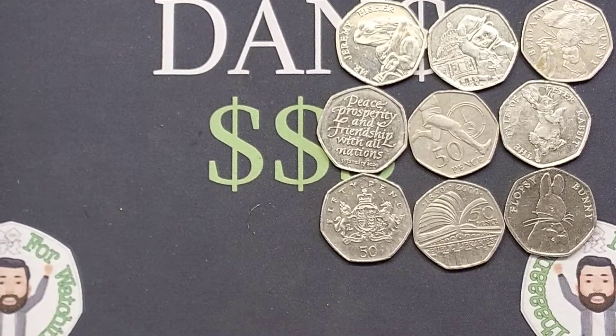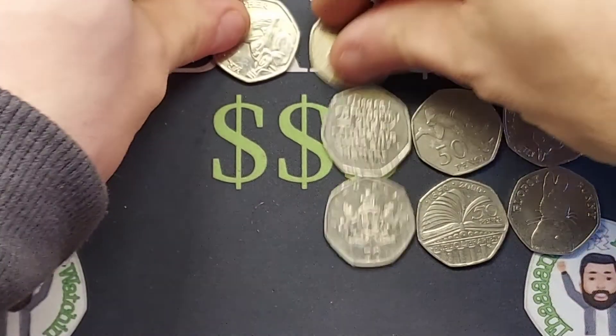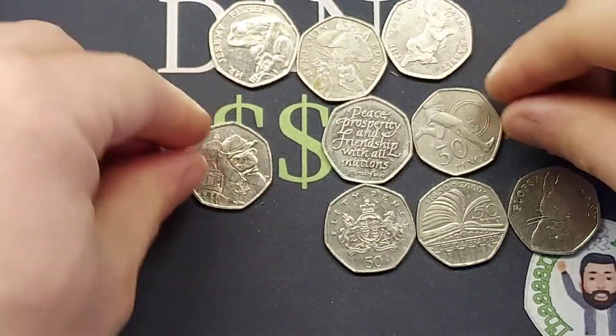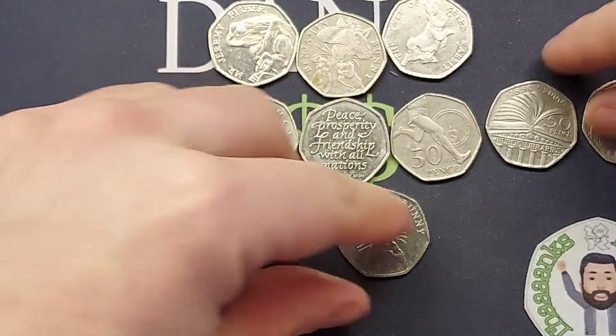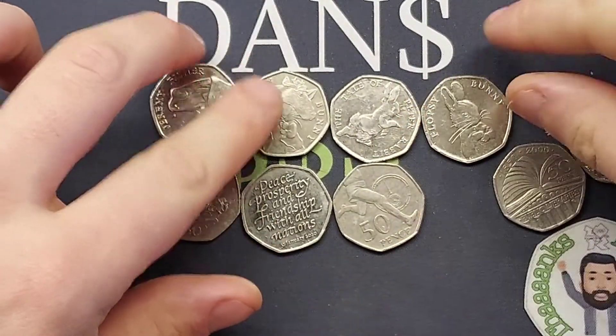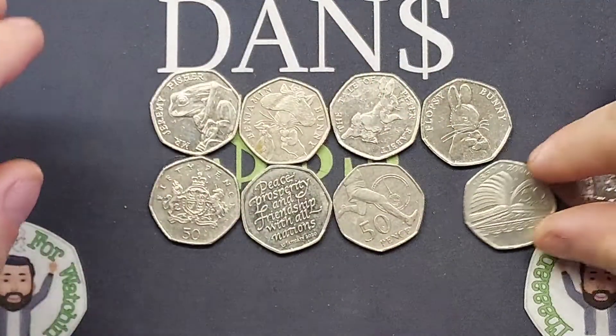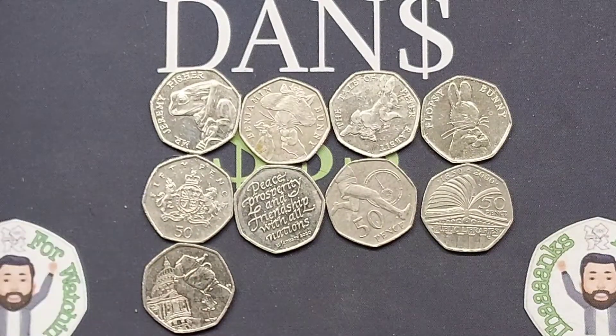It will probably be quite a while before I find another Flopsy Bunny. If you have any questions please drop them below for the Q&A video this evening. The Snowman 50p is still on sale on the Westminster website at half price — I believe it's £2.50 with postage, and postage stays the same if you buy multiple, so chip in with friends to save money. An amazing coin hunt this lunchtime — hopefully we'll continue the run tomorrow morning. Thanks for watching!